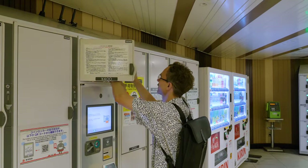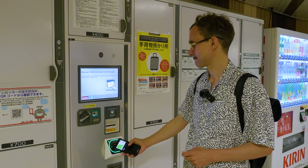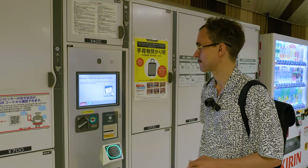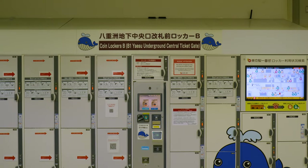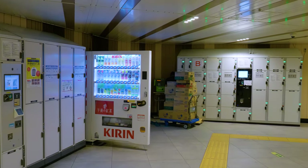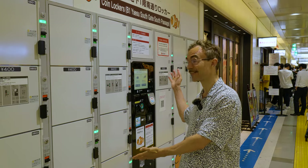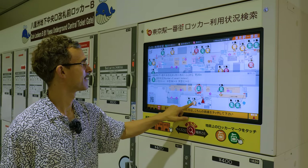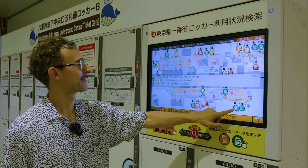Most lockers these days don't have a key. To retrieve your luggage, either tap your IC card again, or if you paid with cash, use the code that was printed on the receipt. A pro tip: lockers close to the station gates can fill up quickly, but if you don't mind going for a short walk, you can usually find lockers with the green open light further away. Some train stations, such as Tokyo Station, even have interactive maps showing the status of lockers around you.